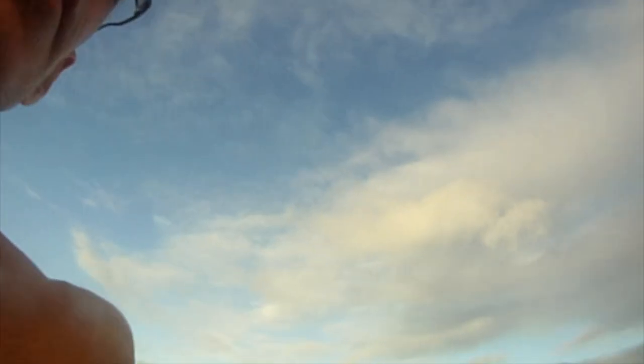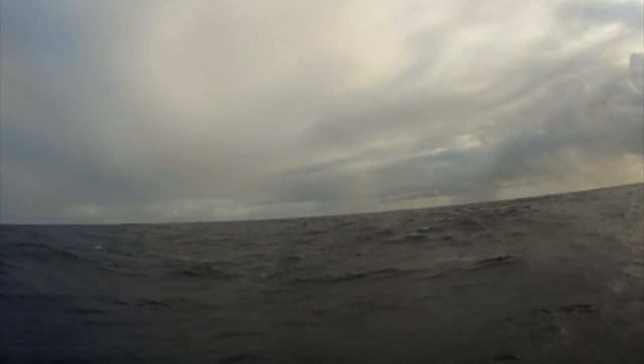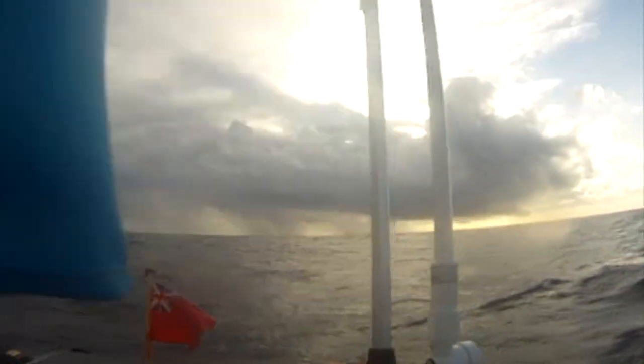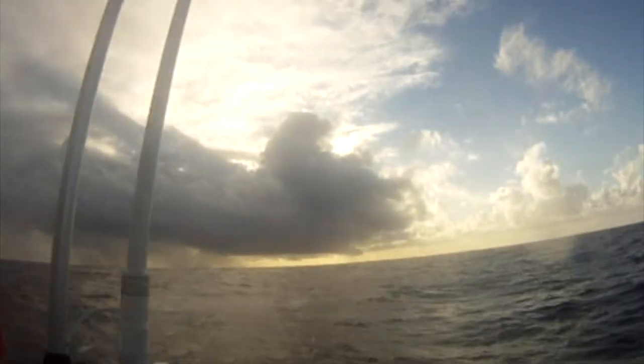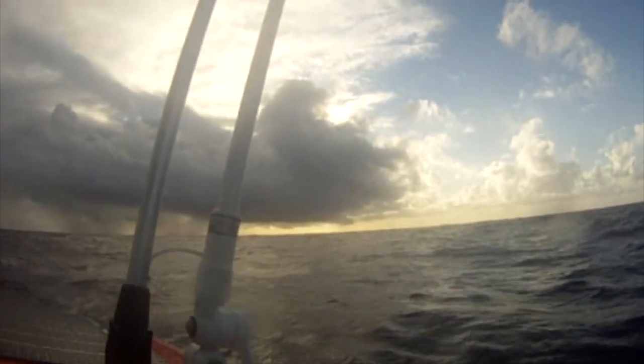Just wanted to show you the conditions at the moment. A big storm is messing up the water — the sea takes about 180 degrees of the horizon. The sun's just gone behind a massive black cloud and it's really mucking up the water.